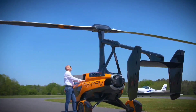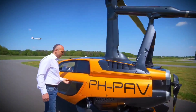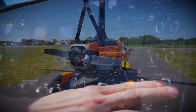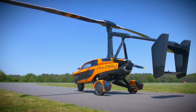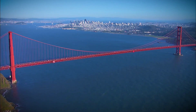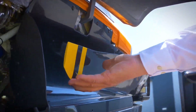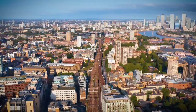Offered in two models, the Liberty Sport and Liberty Pioneer, the PAL-V Flying Car caters to diverse preferences. The Liberty Sport, priced from $399,000, serves as the base version, while the limited edition Liberty Pioneer, priced from $599,000, offers an exclusive experience. Both models require a $10,000 deposit to secure a spot on the waiting list, with the first deliveries anticipated in 2021, marking a groundbreaking leap in the realm of personal aerial transportation.